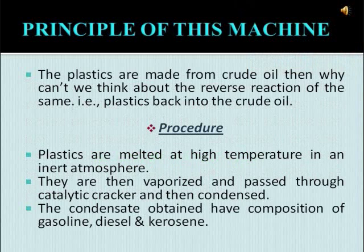Now let us see the principle of this machine. The plastics are made from crude oil — then why can't we think about the reverse reaction of the same? That is, plastic back into crude oil. Now let us see the certain procedures followed for this purpose.